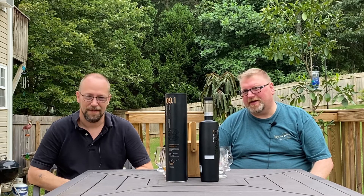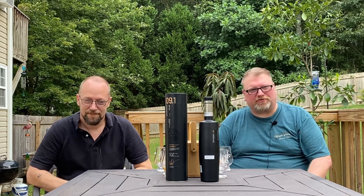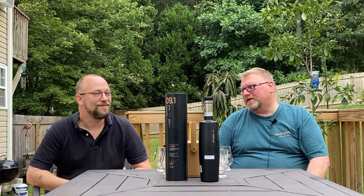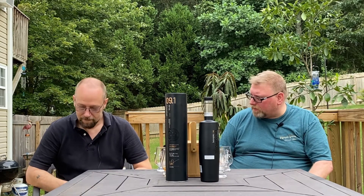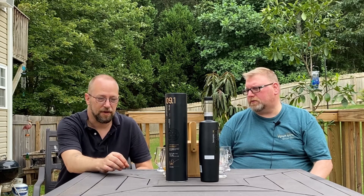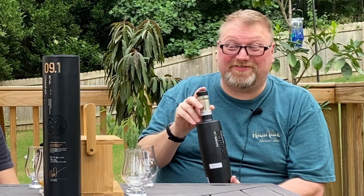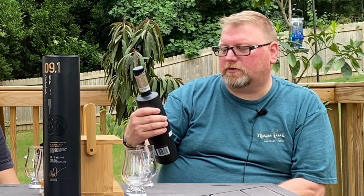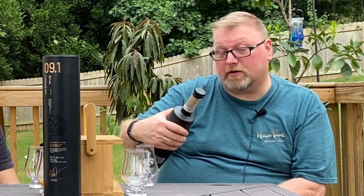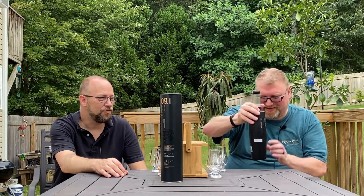So we've been exploring some Bruichladdich tonight, and it wouldn't be right if we didn't go for one of the premier expressions from Bruichladdich — and that would be the Octomore. Now the Octomore is a grain — I think that's the name of the farm where the grain is sourced. This one is heavily peated, at 59.1% ABV. The others we've tried tonight are 50%, and this is the 09.1, aged 5 years. So it's a relatively young whiskey, and man, does it have flavor. Flavor for days and days.